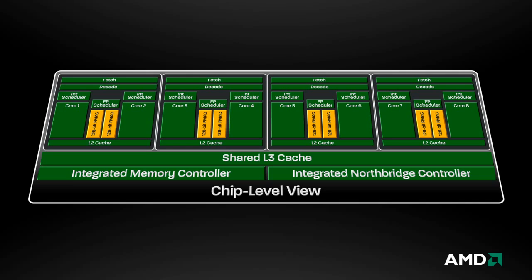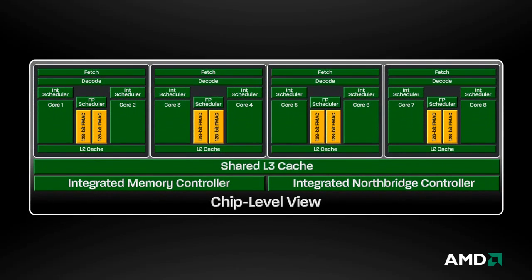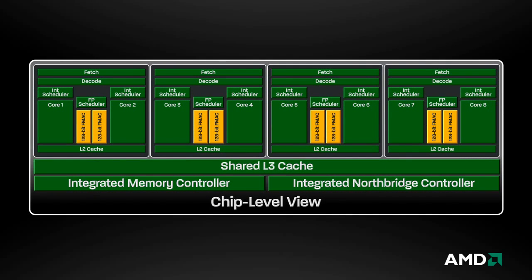At the chip level, it is easy to see how the modules can be combined to form complete processors that share resources like L3 cache. The modules are logical divisions, transparent to the hardware, the operating system, or applications.